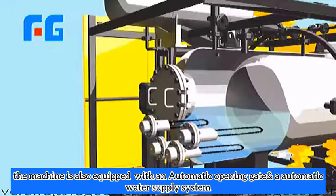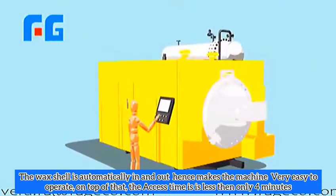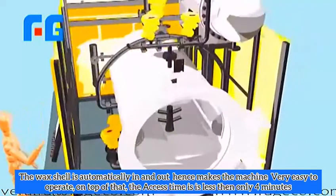The machine is equipped with an automatic opening gate and automatic water supply system. The wax shell is automatically loaded and unloaded, making the machine very easy to operate. The access time is less than 4 minutes.